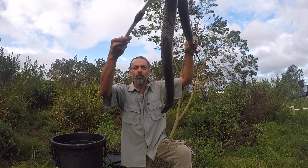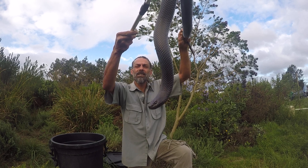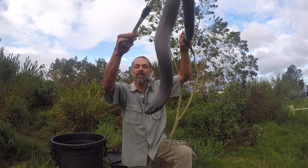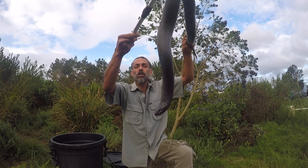These snakes give birth to live young — 25 to 50 young, but as many as 95 babies are born in late summer. The babies look a lot like spotted slug eaters.